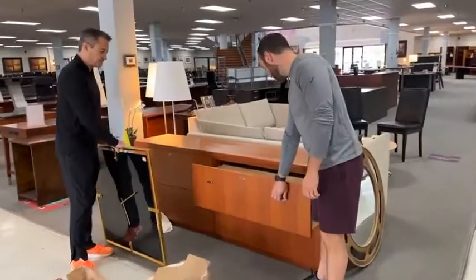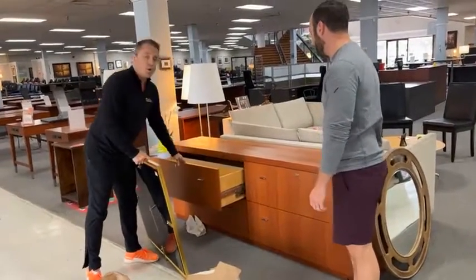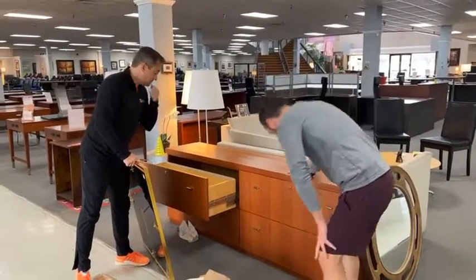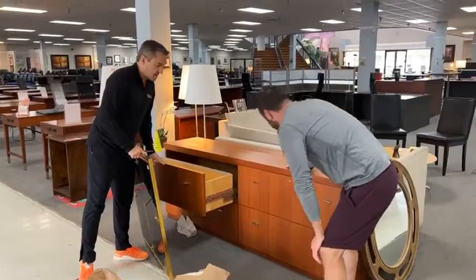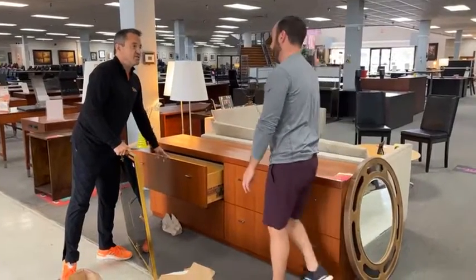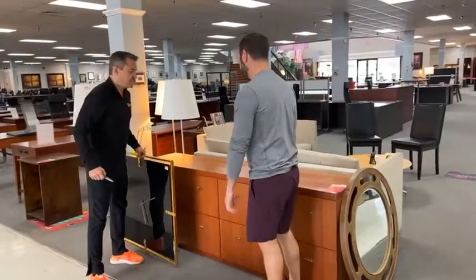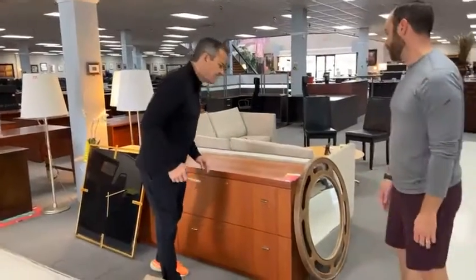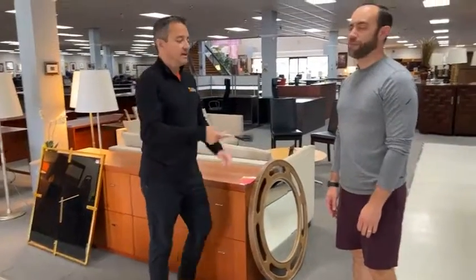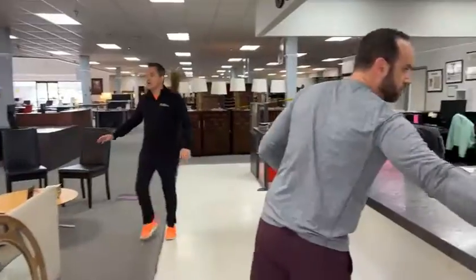This is a lateral file — a mega-lateral — or you can use it as a dresser. Look at the deep drawers. They're deeper than your thought process and my heart. This is $199, 72 inches by 18 inches.